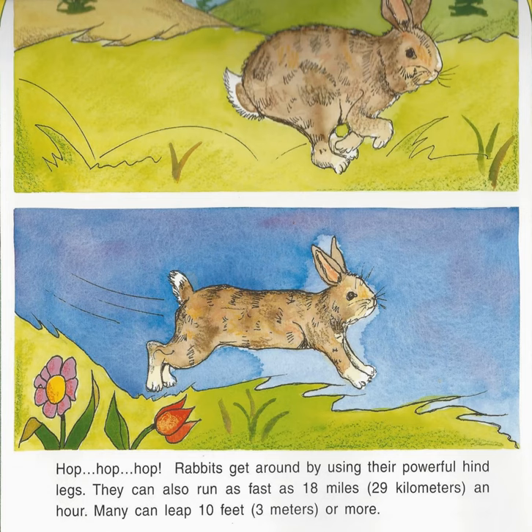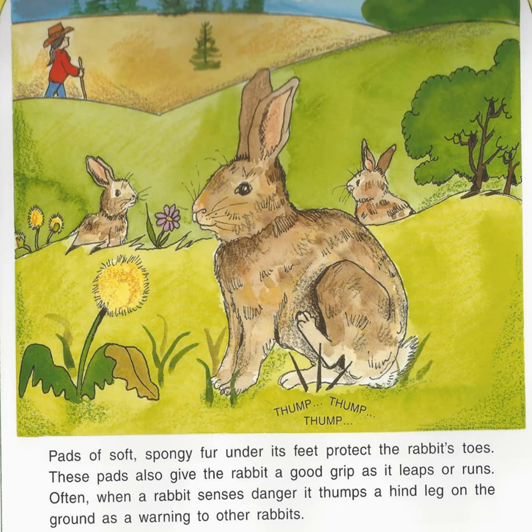Hop, hop, hop. Rabbits get around by using their powerful hind legs. They can also run as fast as 18 miles, 29 kilometers, an hour. Many can leap 10 feet, 3 meters, or more. Pads of soft, spongy fur under their feet protect the rabbit's toes and also give the rabbit a good grip as it leaps or runs.